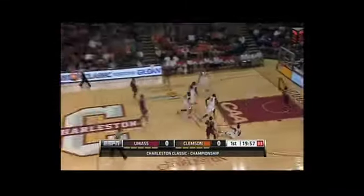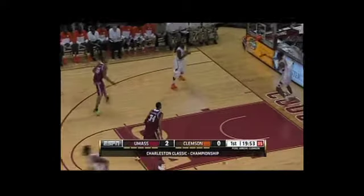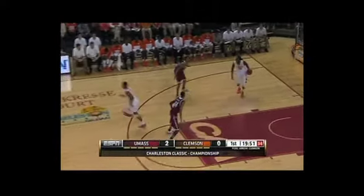In this Charleston Classic Championship, the opening tip goes to the UMass Minutemen and immediately Raphael Putney gets the assist from Chas Williams to open the score.